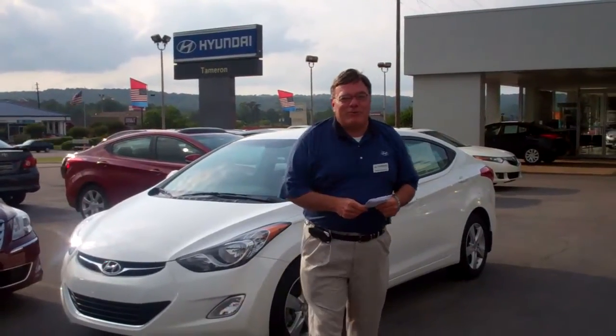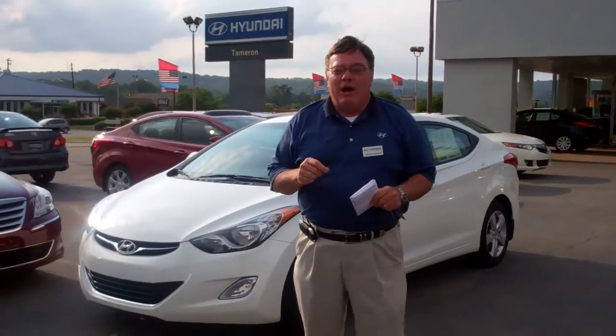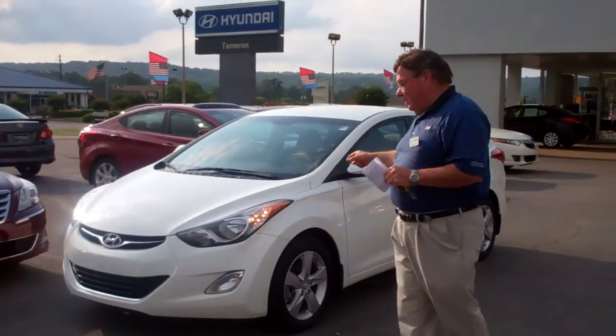Good afternoon Kevin, Mike McGuire here at Tamron Hyundai. I want to thank you for your internet inquiry on the new Hyundai Elantra.